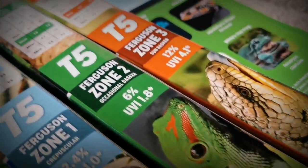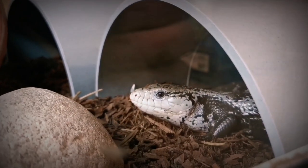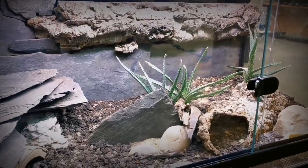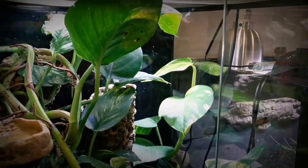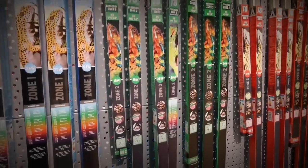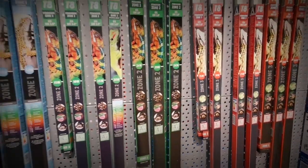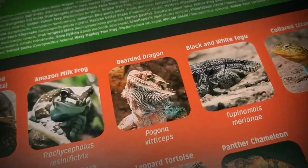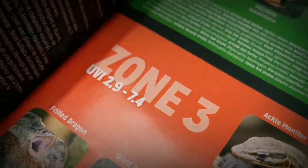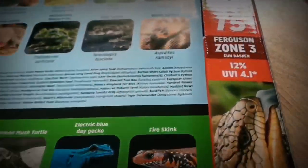We here at Reptile Systems really are pushing the reptile hobby into the next level, providing you with the information and the equipment you need to better care for your animal the best possible way. So next time you need a UVB bulb, have a look at what Ferguson zone your animal fits in and get the Ferguson zone bulb to go with it. Reptile Systems — your animal's best solutions.